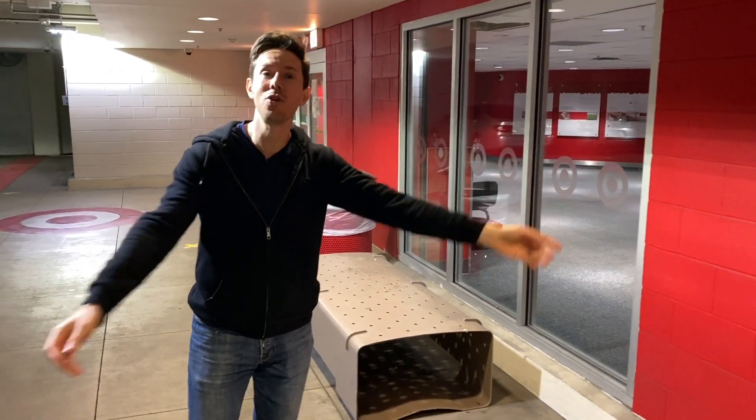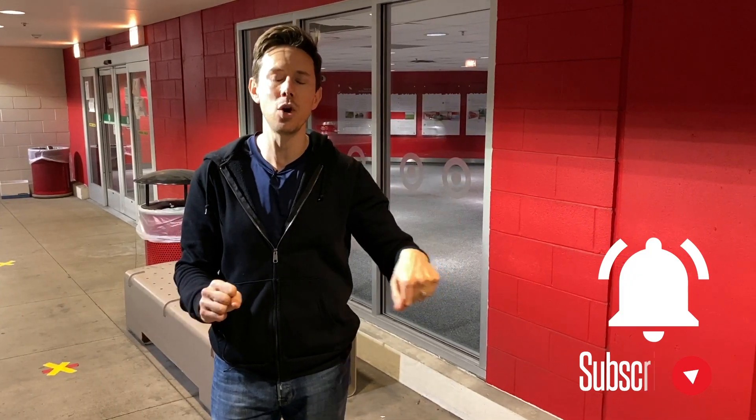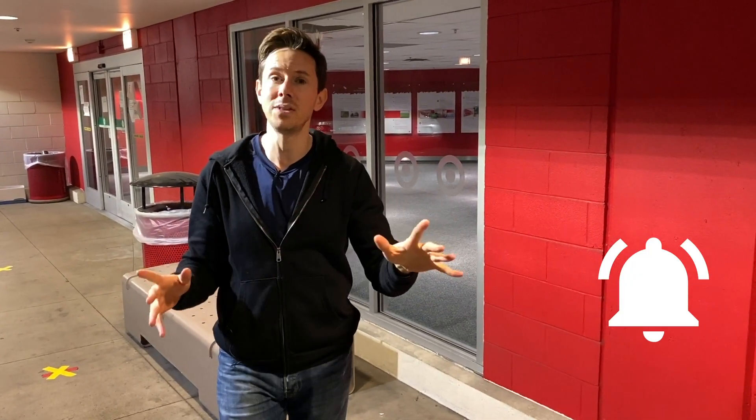Before we go into Target and do our thing, you know the drill — like, subscribe, share. All those things are great, but we have a lot of content going live, so there's also a bell icon below the video. Enable all notifications on your device so you don't miss out.